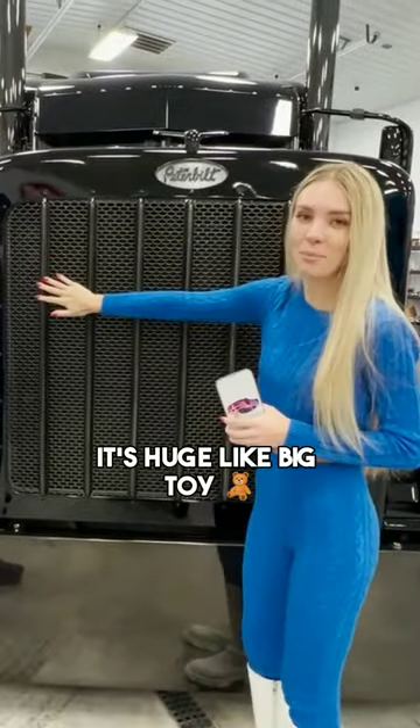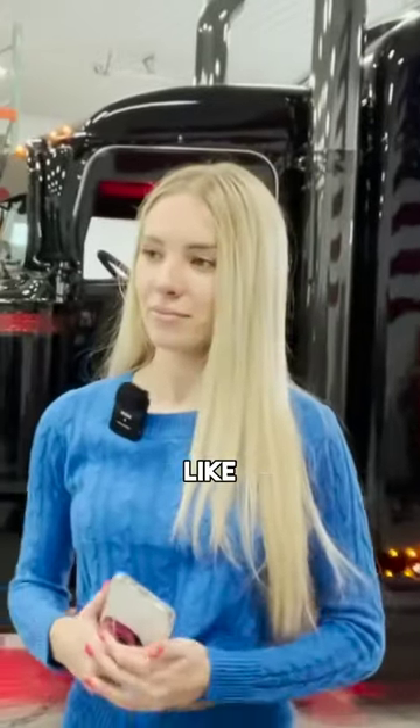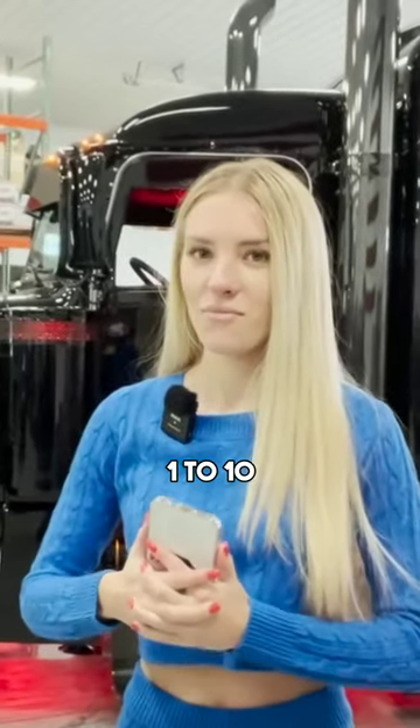It's huge. It's like a big toy. And finally, low inside. What do you think about it? I love it. Overall, you can rate the thing 1 to 10. How do we do?